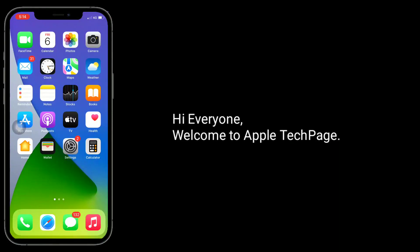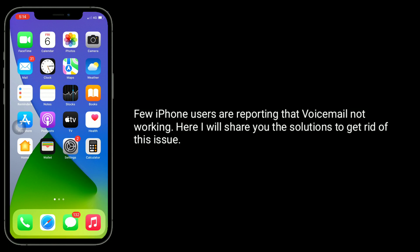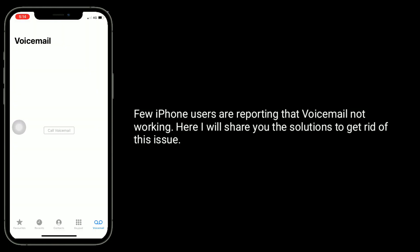Hi everyone, welcome to Apple Tech page. Few iPhone users are reporting that voicemail is not working. Here I will share you the solutions to get rid of this issue.